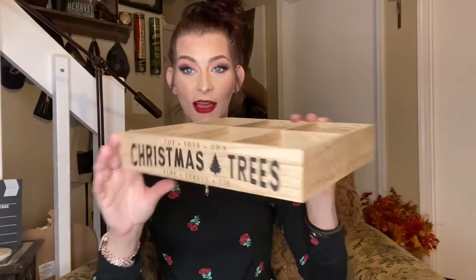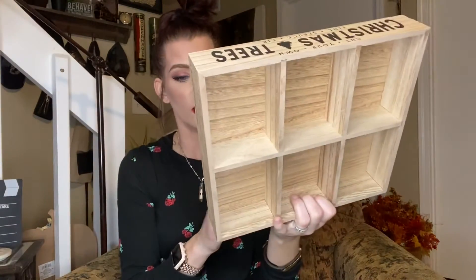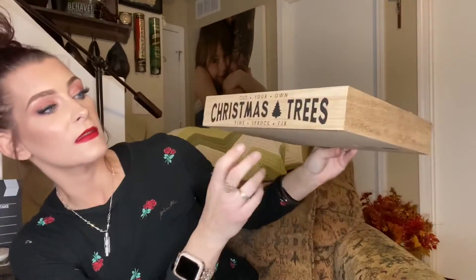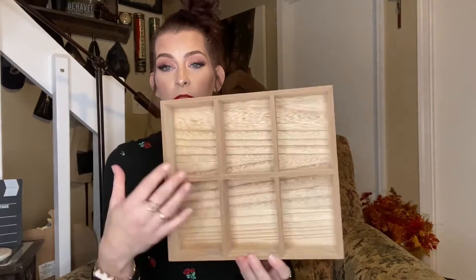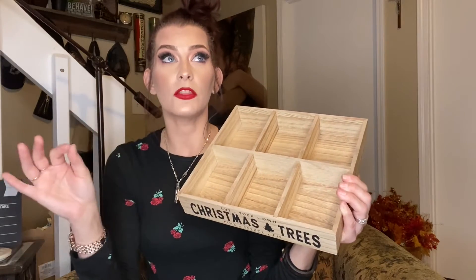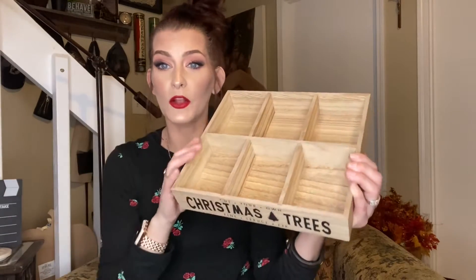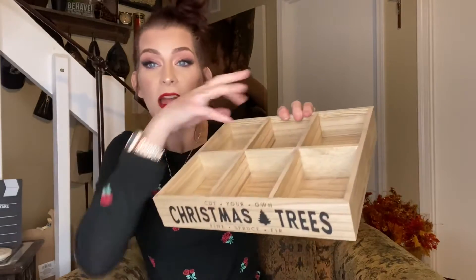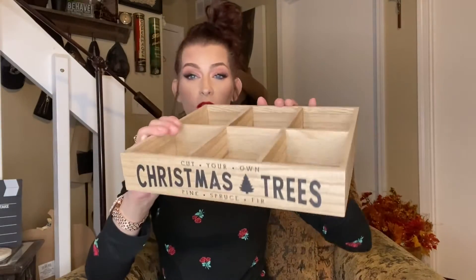Then they have this little tray — it's so cute. It has little compartments in there and it was five dollars. It says 'Cut Your Own Christmas Trees — Pine, Spruce, Fir.' You could set it up and put little things in there. I thought this would be really cute as like a hot cocoa bar — if you get a bunch of the different kinds of hot cocoa in the little packages and line them up on there, or use it as some other little goody divider.